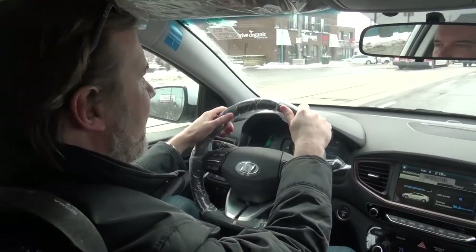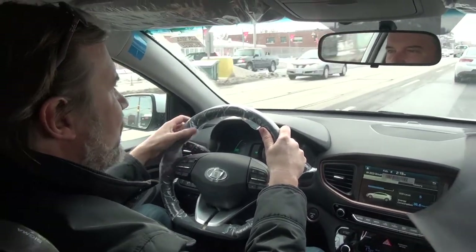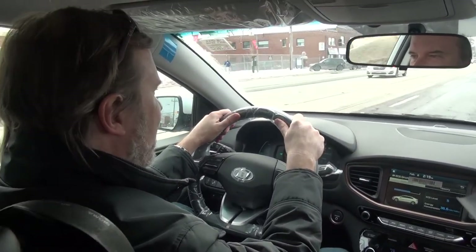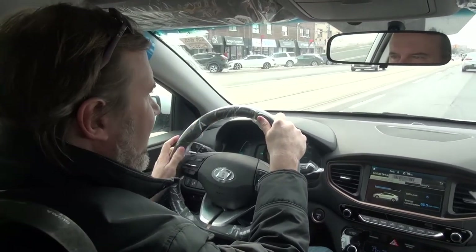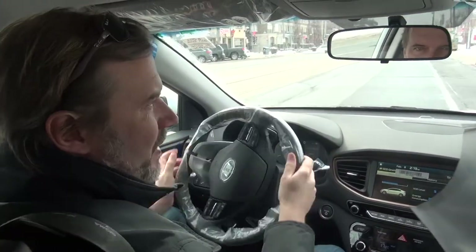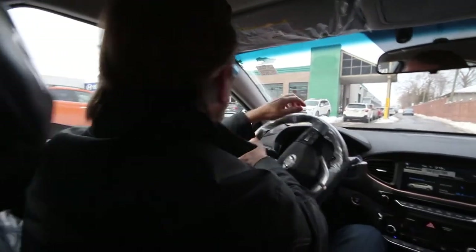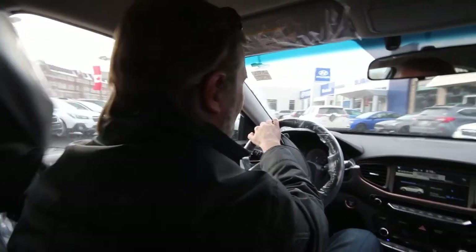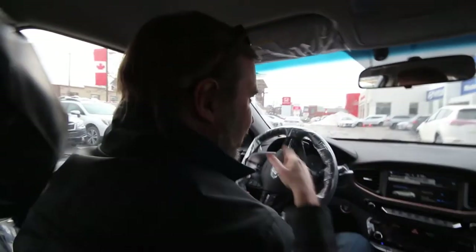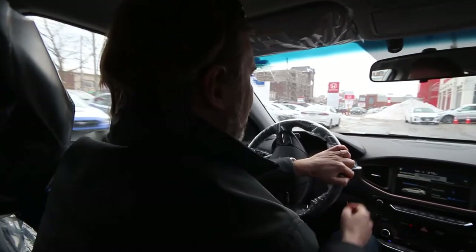The car feels very peppy in sport mode — quite impressive. We'll shortly compare it with the plug-in hybrid. The electric motor in the plug-in hybrid is only 60 horsepower versus 120 here, so in all-electric mode the plug-in hybrid won't feel nearly as powerful. You'd have to switch to hybrid mode to achieve this kind of performance.